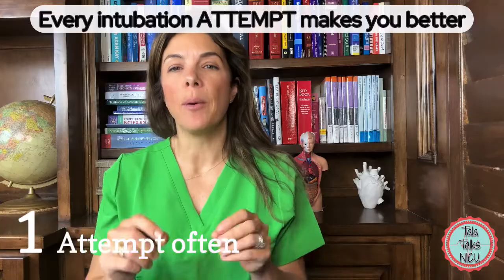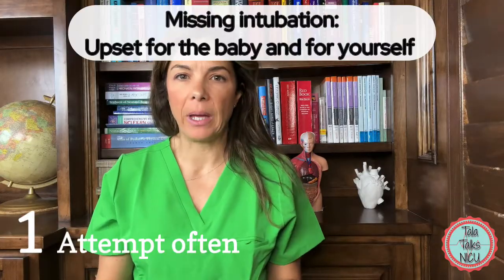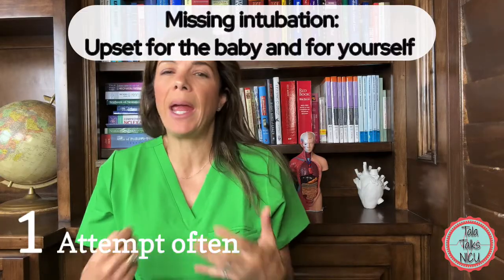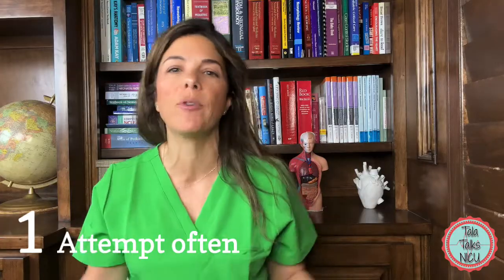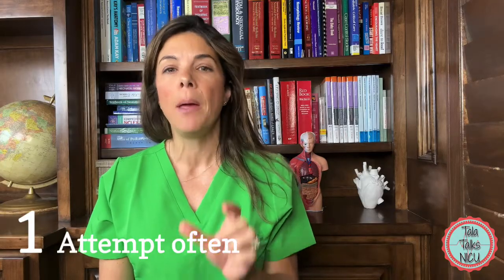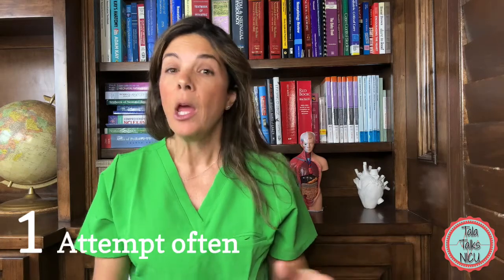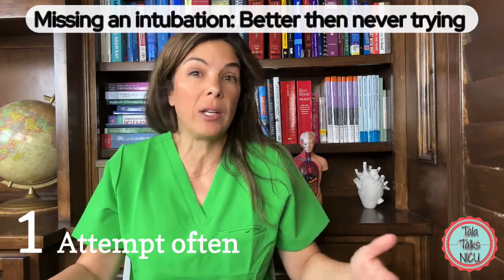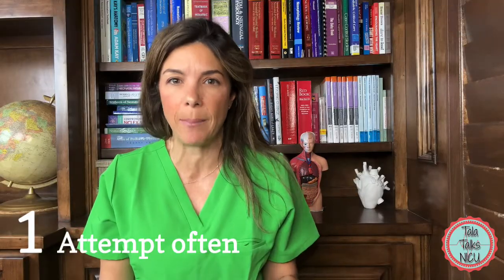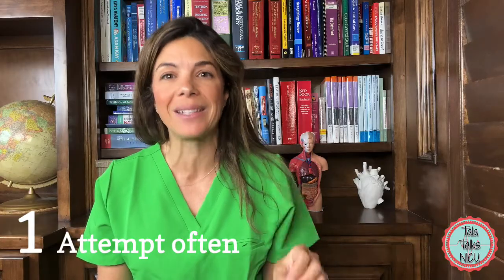Tip one: realize the more intubations that you do, the better you will be at it. It's awful missing an intubation — you feel horrible for the baby, it's embarrassing, you feel ashamed, you hate that you put the baby through extra trauma. But missing that intubation makes you one step closer to being very proficient. You could have not tried at all and not missed it, but you will never become a proficient intubator until you carry on attempting it.